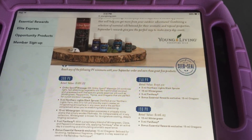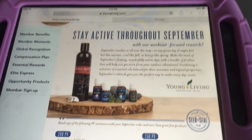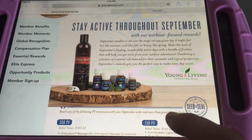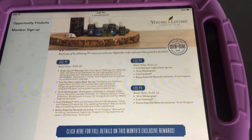I would highly recommend keeping in touch with what the promo is each month. It usually comes out on the last day of the month or maybe the first. And pretty much you can guarantee that if you keep your PV at 300, you're going to qualify.